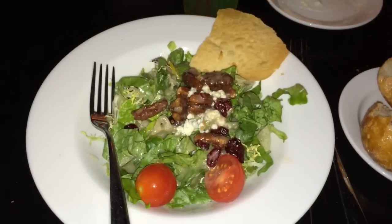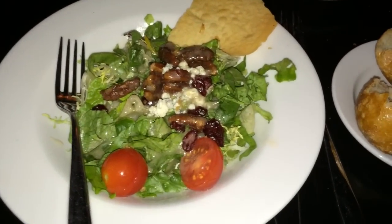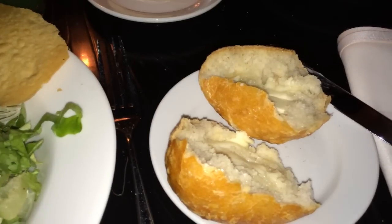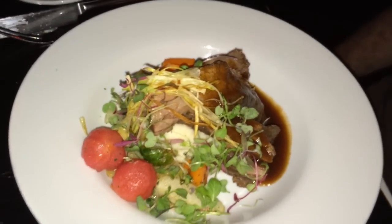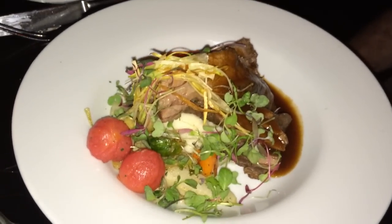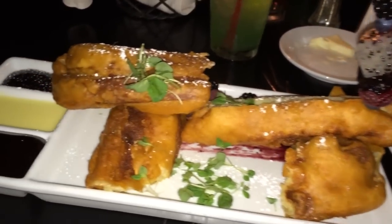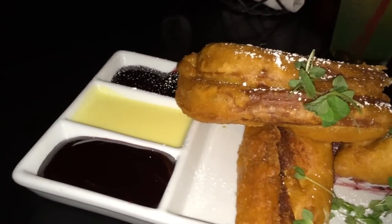We both started out with the Blue Bayou house salad, which came with crumbled cheese and candied pecans. For our entrees, Marcus had the buccaneer's boneless beef short ribs, which he was very impressed by, and I had the vegetarian version of the Monte Cristo sandwich, which was basically a deep-fried grilled cheese sandwich with three fruity dips. It was totally tasty, but it was so rich I couldn't even eat half of it.